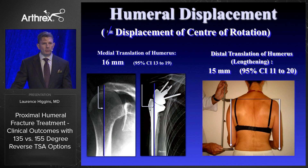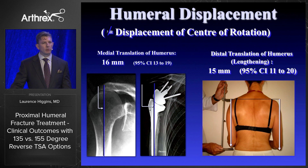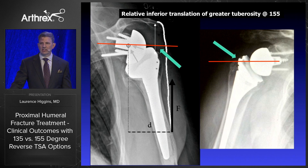When we put in a reverse arthroplasty, we distalize the entire component. In the fracture setting, we tend to optimize tension without the tuberosities attached, and we actually further distalize the humeral component — which may put the tuberosities at increased strain. Whereas we distalize about 15 millimeters in a non-fracture situation, we're distalizing almost a centimeter more than that in a fracture situation. You can see the gap where there's relative inferior translation of the greater tuberosity at 155 degrees versus 135 degrees. If the tuberosities experience increased strain, they're not going to heal.